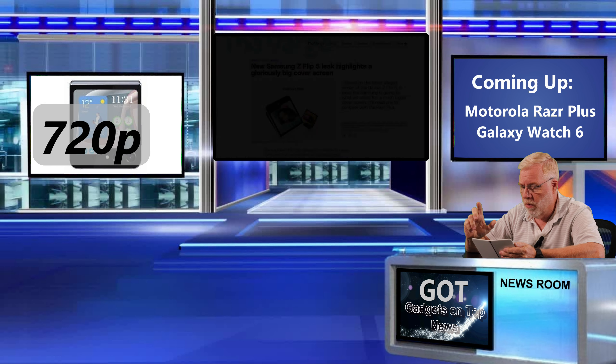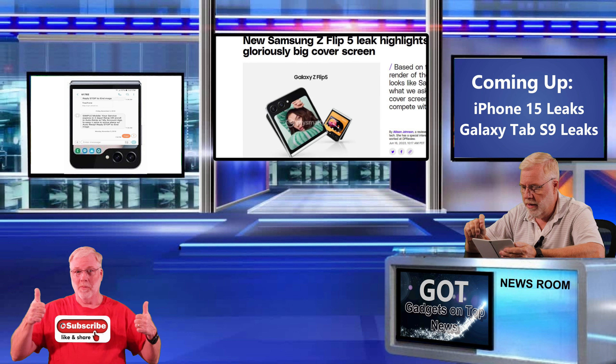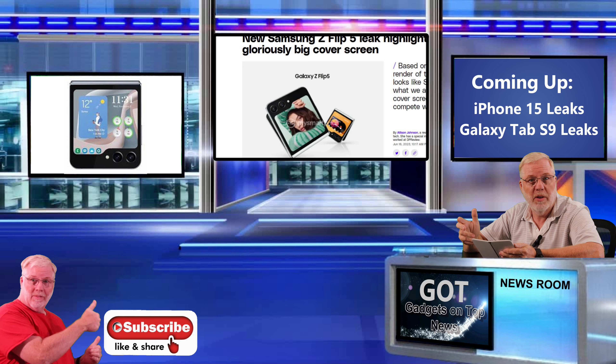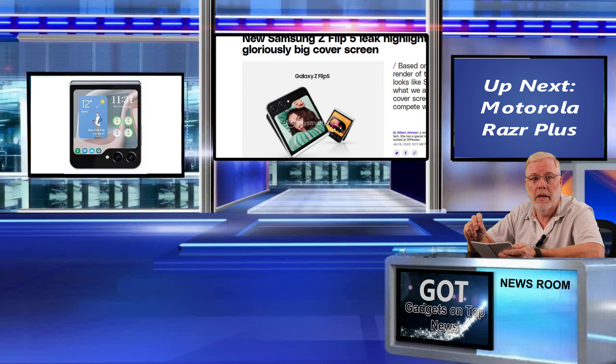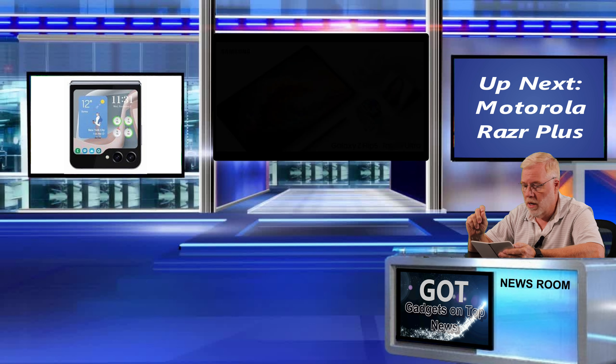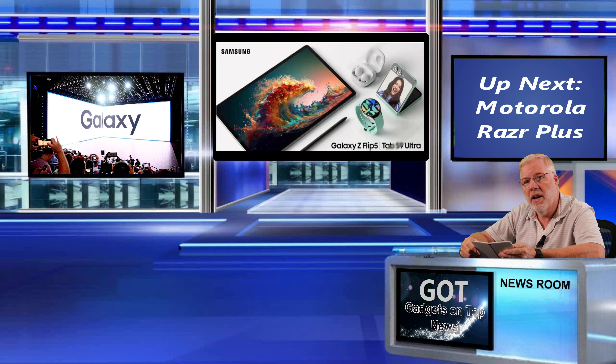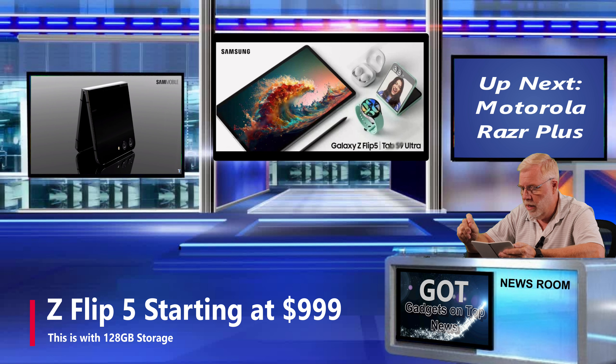You get more of an image there. It also works with Google Maps, and you can respond to text on that display, browse the web, and many other features can be used on that external display so you don't have to actually open the phone and save you time. According to many of the top tech sites, the Unpack event for Samsung is going to happen on July 26th, 2023, and soon after that they'll be releasing the Z Flip 5. It's rumored to be priced at $999 with 128 gigabytes of storage.